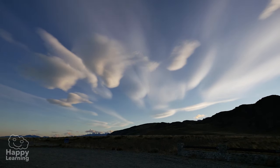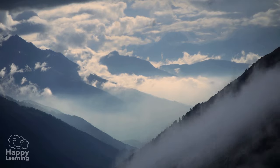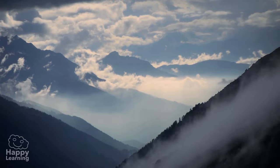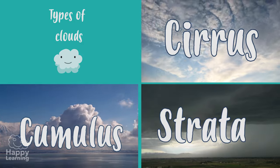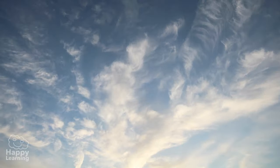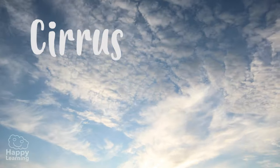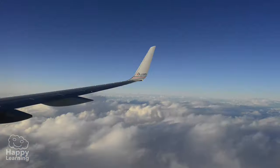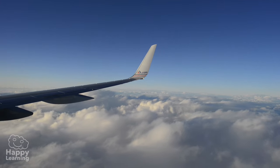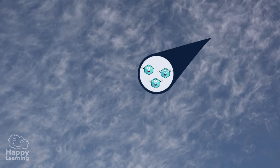Clouds are very different from one another, either because of their shape, colour, size or altitude. The cirrus clouds are white, light and thin and seem to be scattered across the sky. They are those that are at a higher altitude, exceed 7,500 metres in height and are formed by tiny ice crystals.